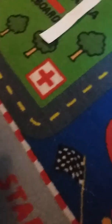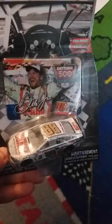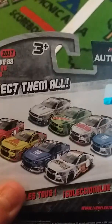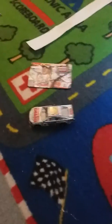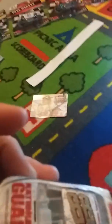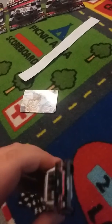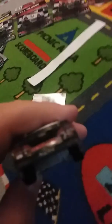They did have this car that I think I already have two of, but the magnet's nice and it's a little different — it's Dale Jr.'s Daytona 500 win car. Here's the box, and here's the car unboxed. Very nice car — the National Guard paint scheme looks great.